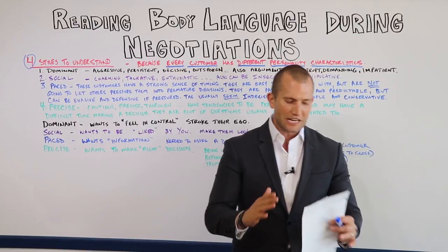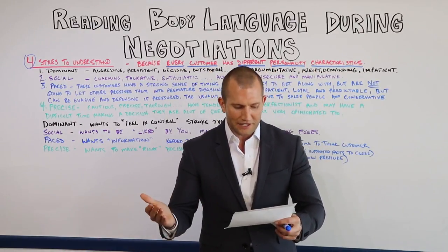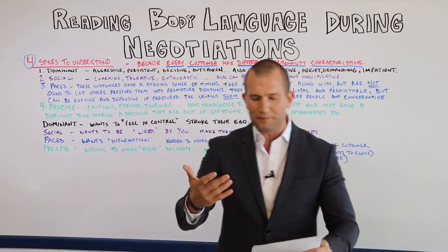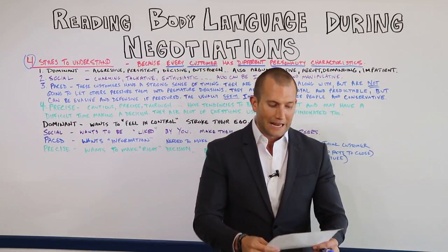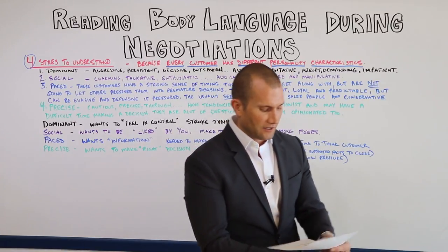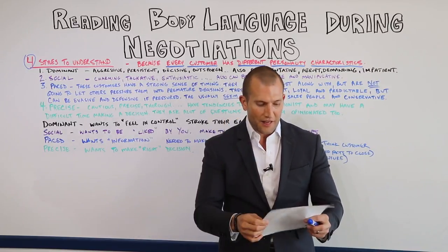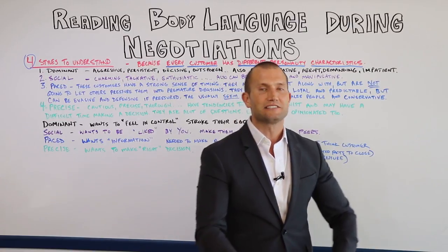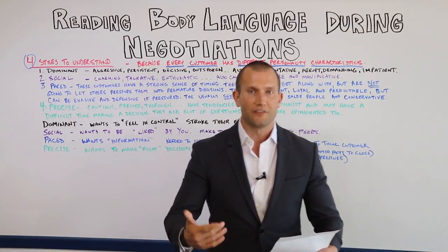If you see the steepling of the fingers, the rubbing of the neck, the tapping of the fingers, the rubbing of the nose, or the folding of the arms — don't go for the close during those signs. Now let's get into some positive signs. Playing with or patting the hair — that's a positive sign. Go for the close. That means they like what they're hearing and just need to be pushed to the next step.